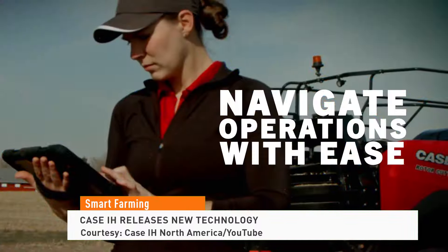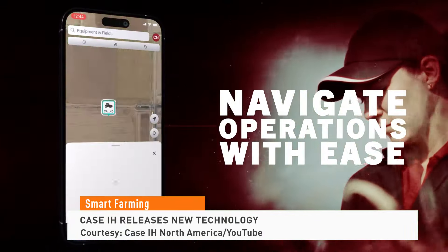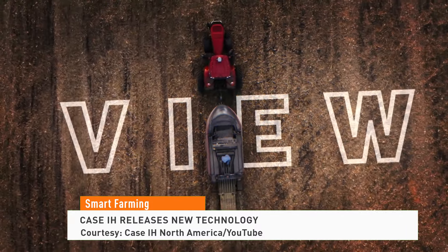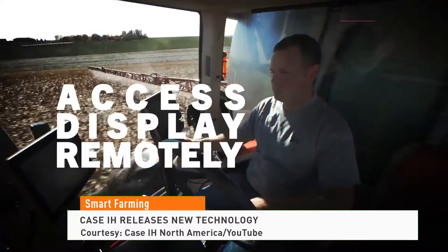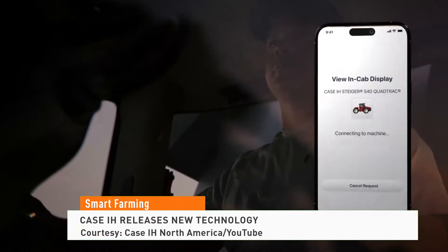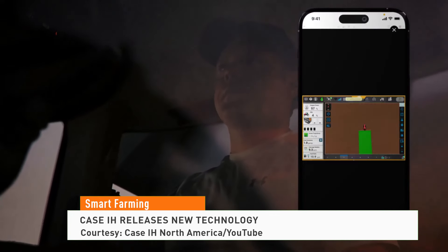Case IH is expanding API integrations to allow farmers to connect with third-party providers and manage mixed fleets. It's also introducing Connectivity Included, which removes subscription fees from its technology for qualifying machines built and purchased after October of this year.